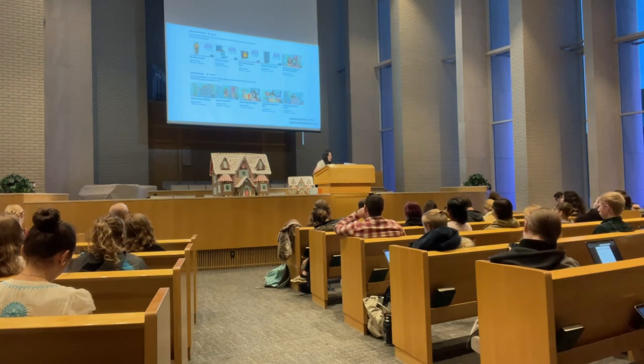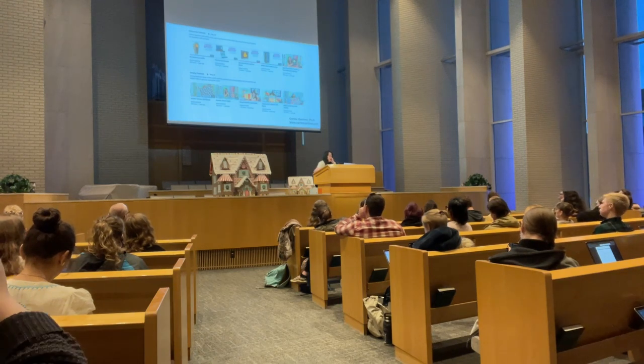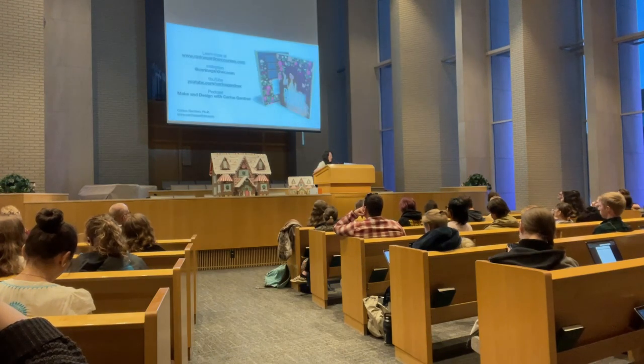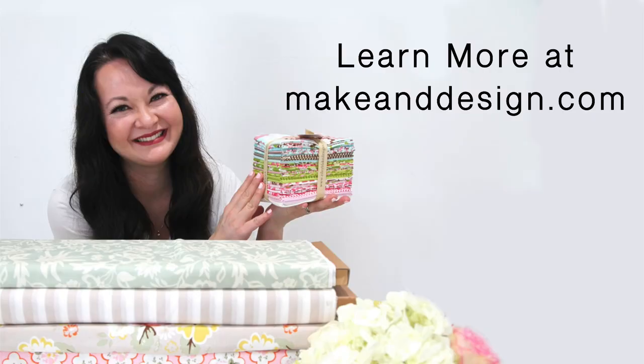So here's my customer service tip: go on my YouTube channel, and we try to tell people how to use the product. The more we tell people how to use the product, the more they buy it. And did you know that you can visit me at makeanddesign.com to learn more about this podcast and join my VIP group for weekly freebies?